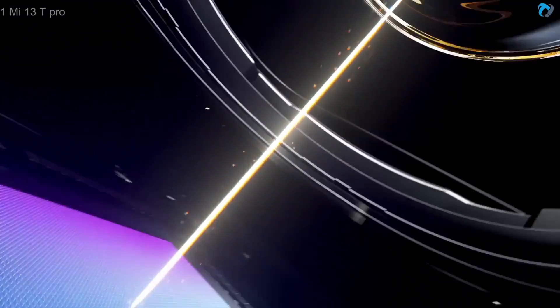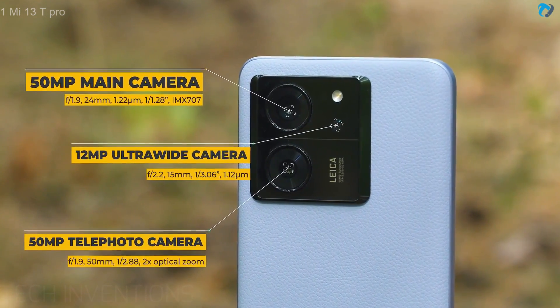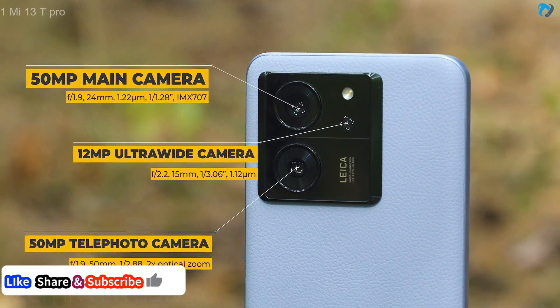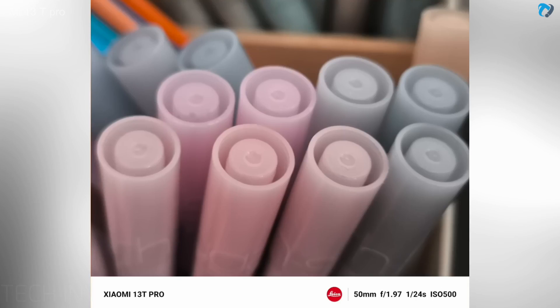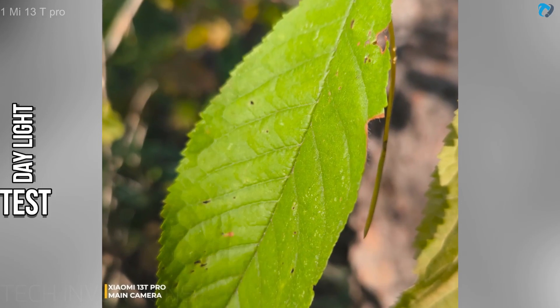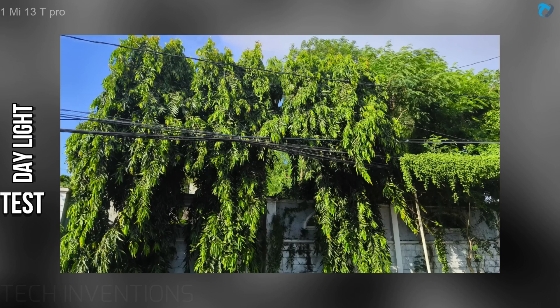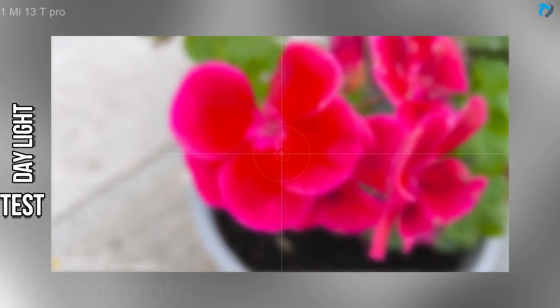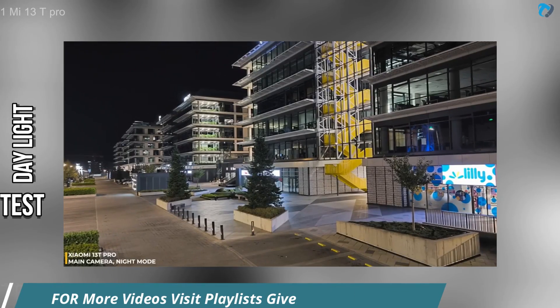Gaming is really smooth. Moving to the camera, the phone has a 50-megapixel main camera, a 12-megapixel ultrawide, and a 50-megapixel telephoto lens. The camera quality is outstanding — colors are very punchy and sharp in daylight. You can get good detail in close-up shots and the color tone is really good. These are some sample images of the Xiaomi 13T Pro in daylight condition.